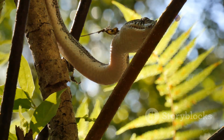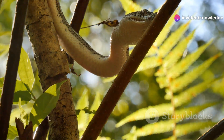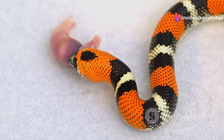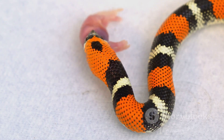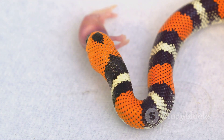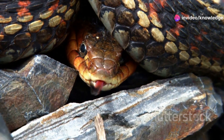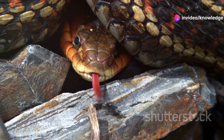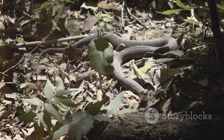If you ever spot one, remember to admire it from a distance — never try to handle or disturb it. Today we'll learn how to identify the Eastern Coral Snake, where it lives, and what makes it unique among Florida snakes. We'll also talk about how to tell it apart from harmless lookalikes, like the Scarlet Kingsnake, using the famous rhyme: Red Touch Yellow, Kill a Fellow; Red Touch Black, Friend of Jack. We'll bust some common myths and give you the knowledge you need to be a safe and smart adventurer in the Sunshine State.